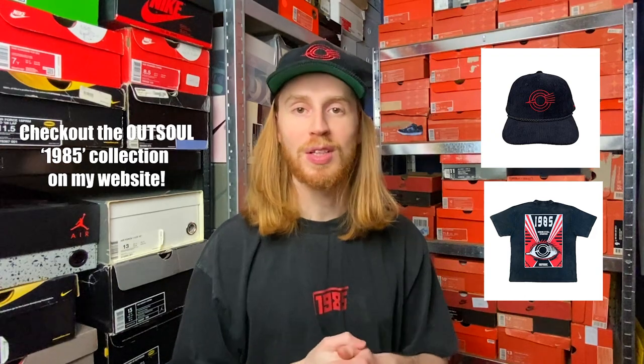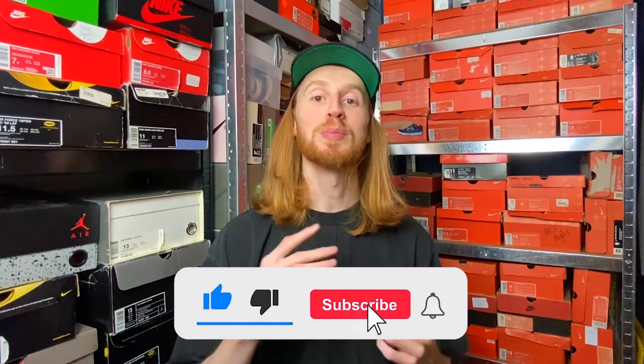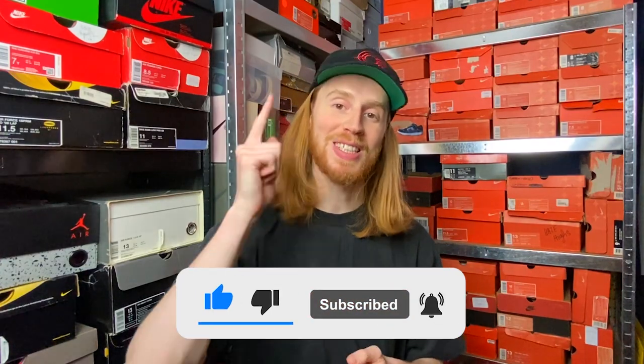All right guys, that's it for today's video. I hope you enjoyed - if you did, make sure to let me know in the comments. I'm just starting on YouTube so I'm definitely trying to improve and learn from my audience. If you don't want to miss out on my next videos, make sure you subscribe and I'll see you guys next week.